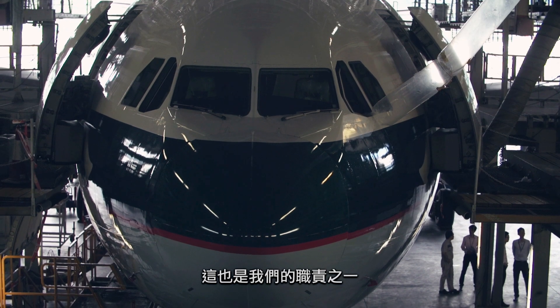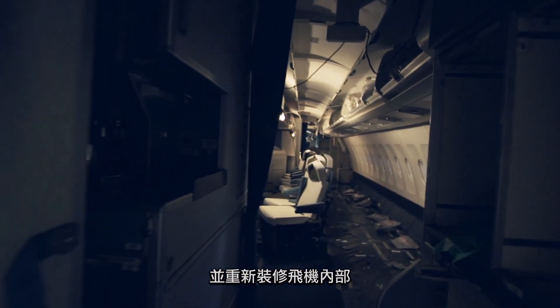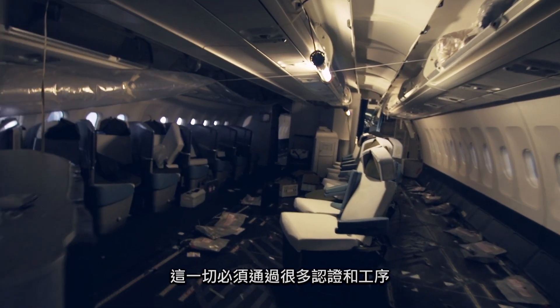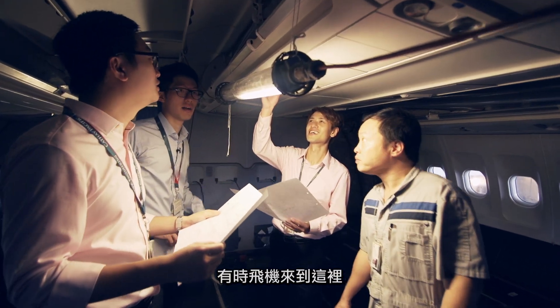We have furniture being taken in and taken out at the same time, and some remodeling of the interior. There are also a lot of certifications and checks we need to go through.